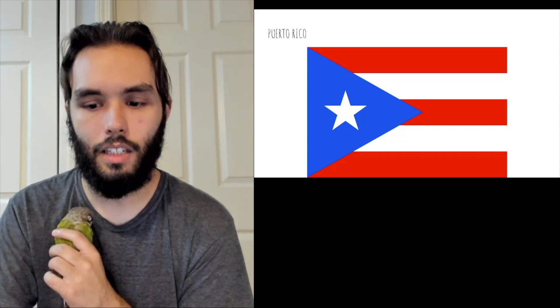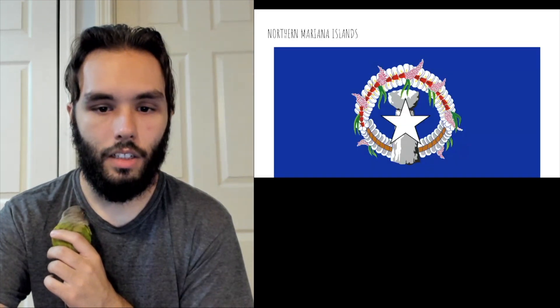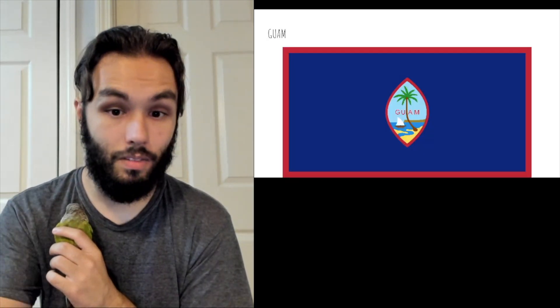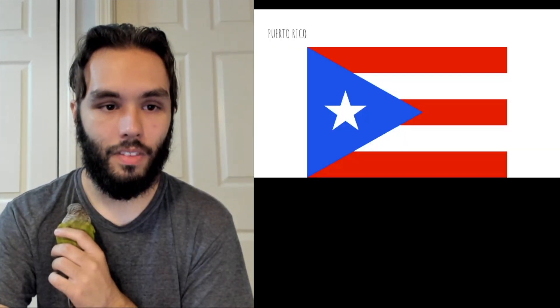I think the U.S. state flags could learn a little bit from the territories — if you're not going to be good, at least be fun to look at, because this is fun to look at. American Samoa looks good too.